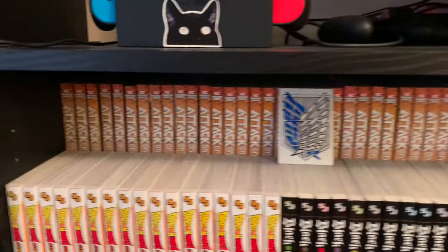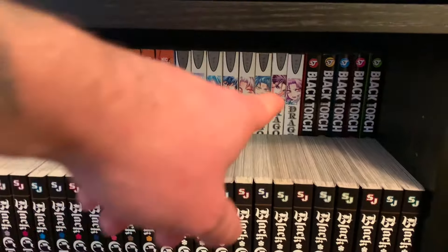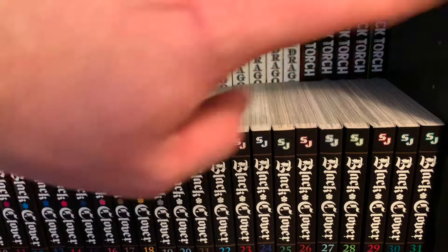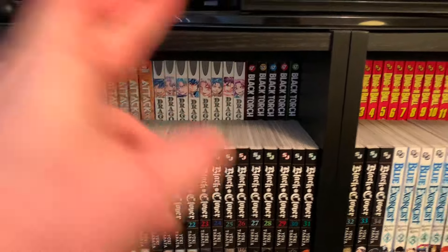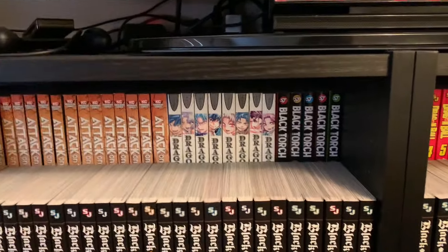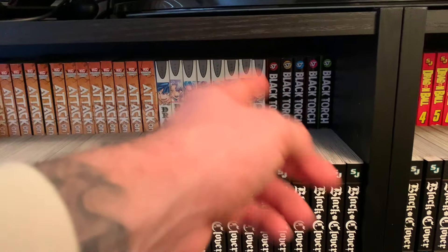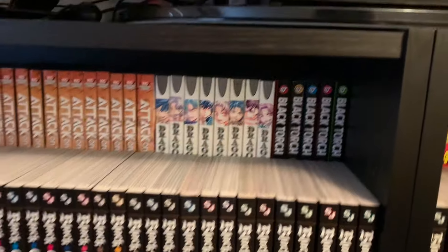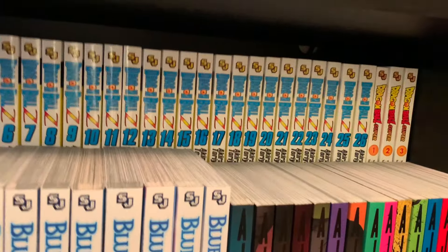Moving on to the middle shelves — we have Attack on Titan in the back. Dragon Eye, which I got in my Toronto manga shopping video. DelRay never put out volume nine because the author went on hiatus for years, but the author came back and wrote Dragon Eye RT, a continuation we'll probably never get in English. It continues for four more volumes beyond a zero volume, but I can't read it unless I learn Japanese or someone translates it. Then Black Torch, Sandland, Dragon Ball, Dragon Ball Z, and the start of Dragon Ball Super.